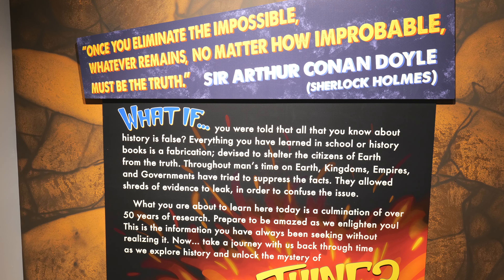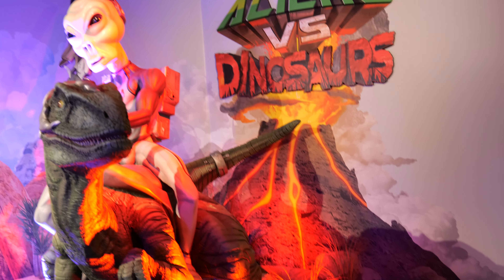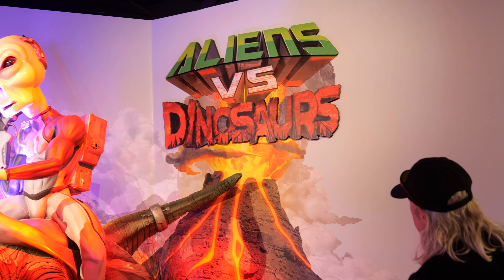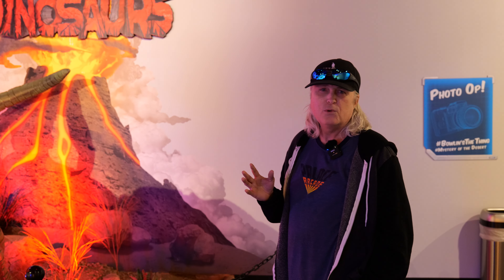If you guys like the video, go ahead and subscribe — there's going to be a lot more coming. Let's go see if the truth is out there. This looks like something out of a movie — instead of cowboys versus aliens, it's aliens versus dinosaurs. And the whole saying: did the aliens drop a rock from the sky and make the dinosaurs extinct? Makes you want to think.